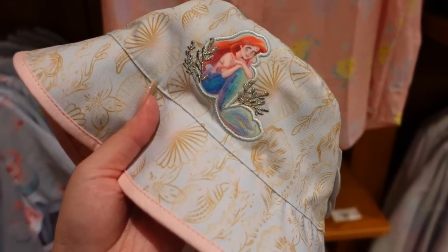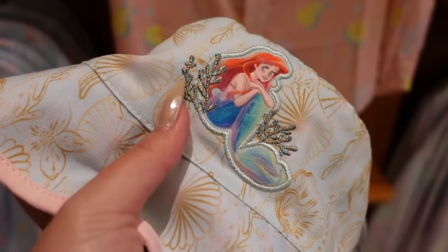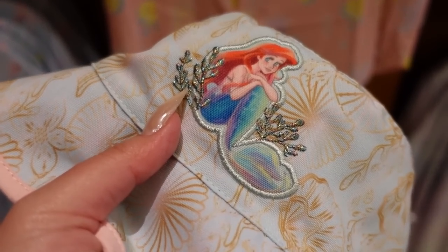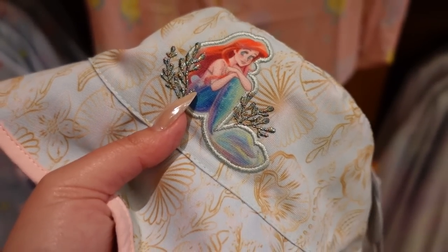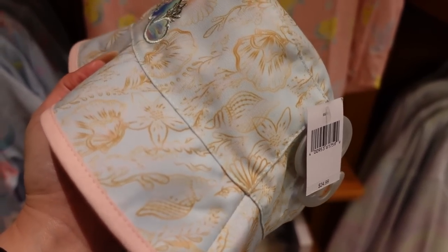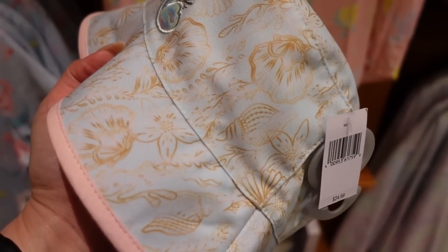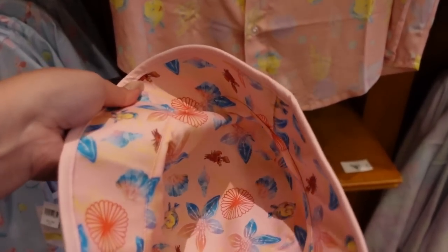There's a bucket hat right here, and the first thing is that this patch is so pretty. She looks so cute, and then the metallic thread is really unique. All the different colors, the metallicness of it — and then the print is not metallic, but it has kind of an airbrush sheen to it, so that it resembles metallicness. And then it's reversible, so this side has that same peachy pink color as the men's shirt, and it has Flounder.